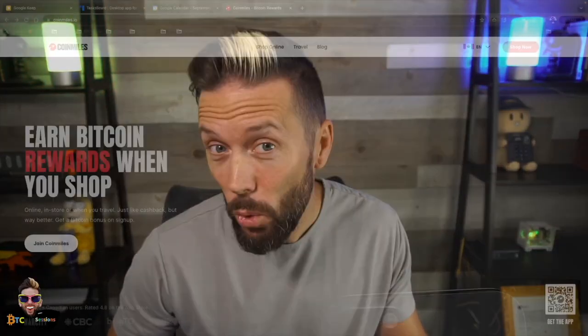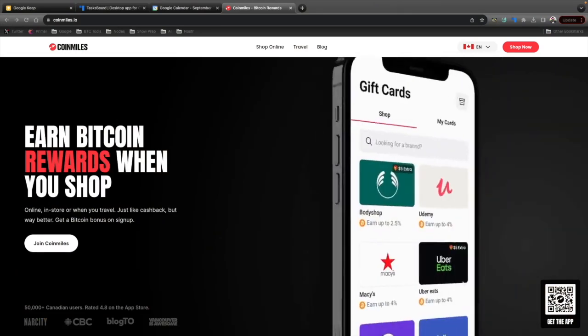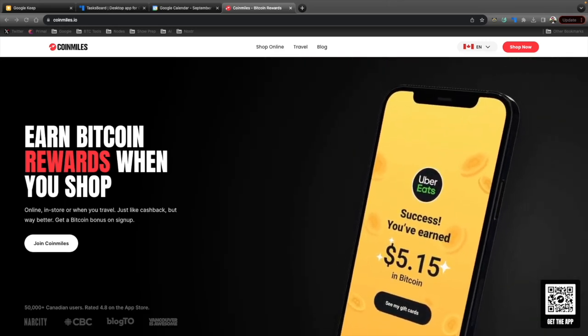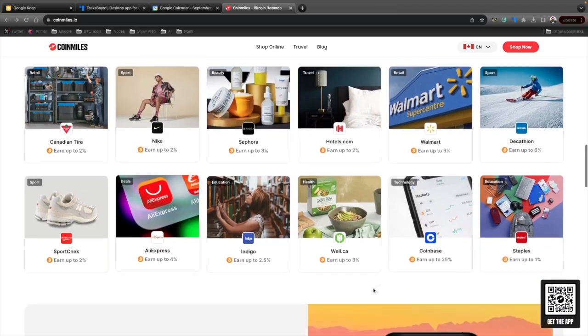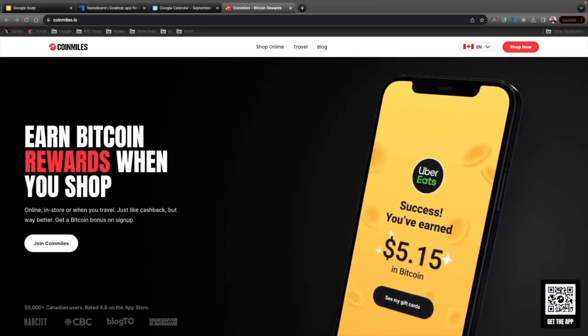I'm Ben with BTC Sessions and this is your Bullish Bit brought to you by CoinMiles.io, the best place to earn Bitcoin rewards when you spend your fiat online. If you're not using it, you are leaving sats on the table. Shop online or get gift cards for all your favorite vendors, including retail, travel, apparel, home supplies, groceries, and more. Hit the link below and earn 25,000 sats just for signing up.